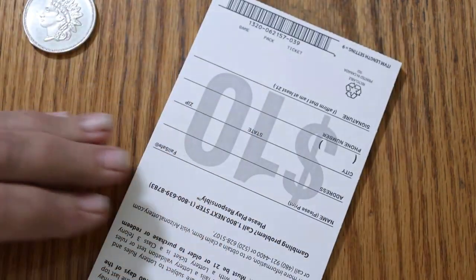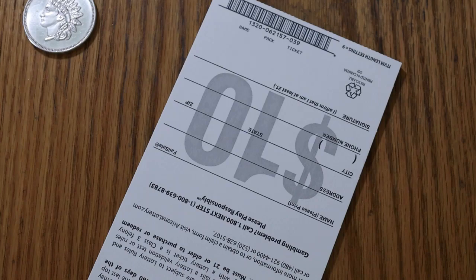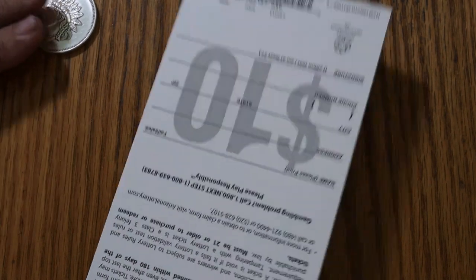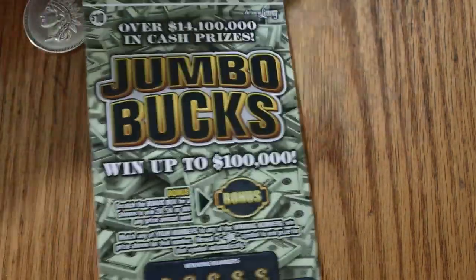And so now we have the book. The tickets are going to start at number 30 to 39, and the book number is 062157. So we're going to start with ticket 30 and work our way to 39.